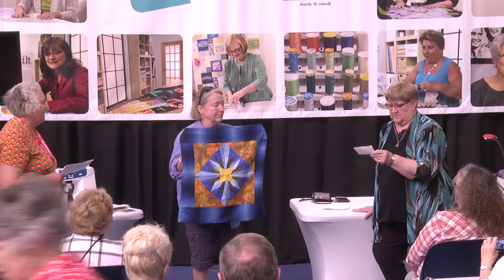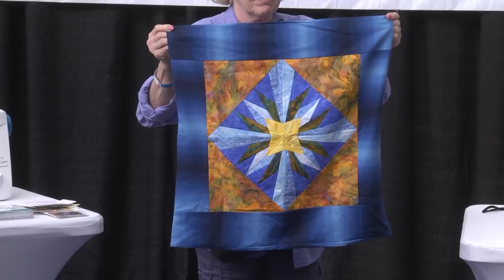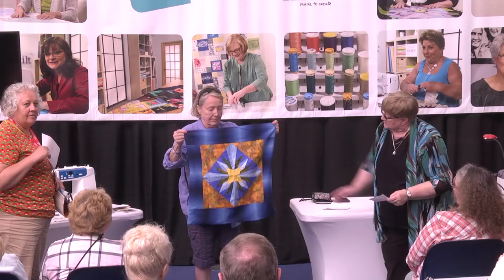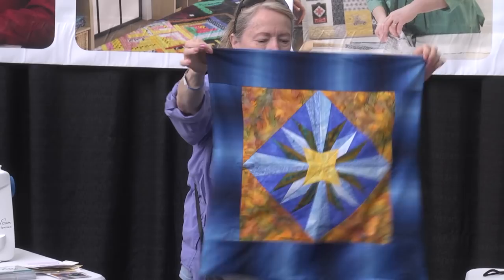Lynn Rapp from Reynoldsburg, Ohio didn't get hers quilted yet. It's a paper pieced star using a Carol Doakes pattern — she made it in a workshop with Carol. Hold it high — pretty!